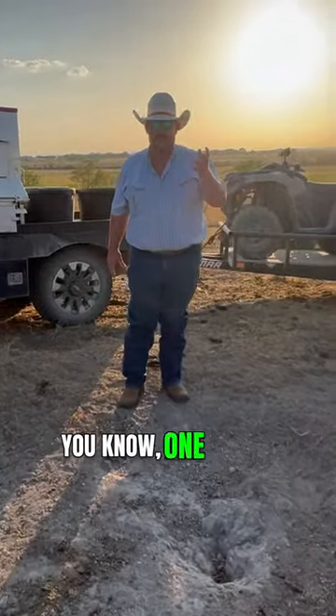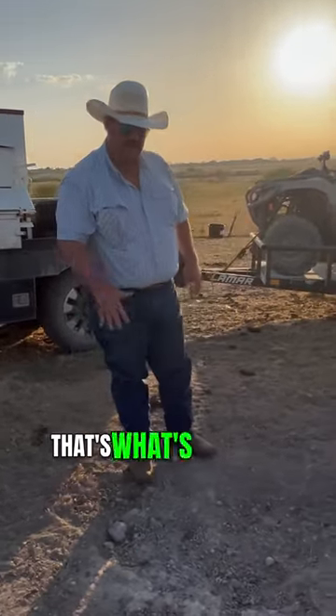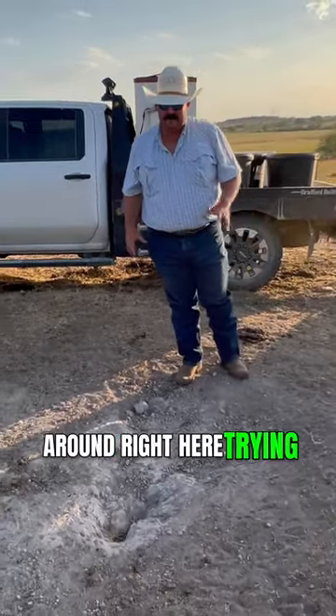When it rained in the past — I think it used to rain — but that's what's happened right here. Over years, just feeding that salt in the same spot, they dug around right here trying to get to that salt.